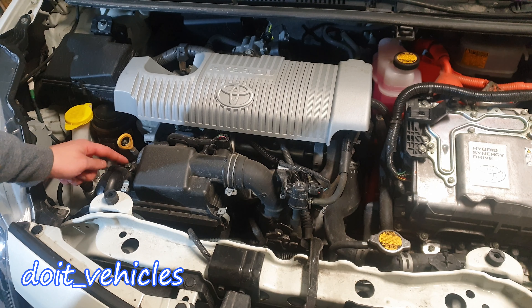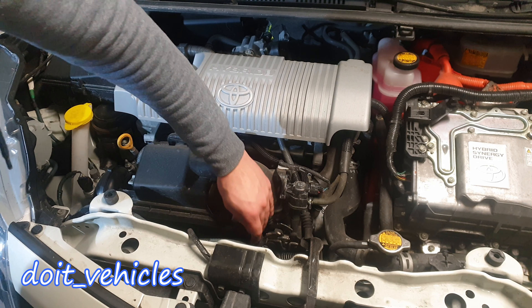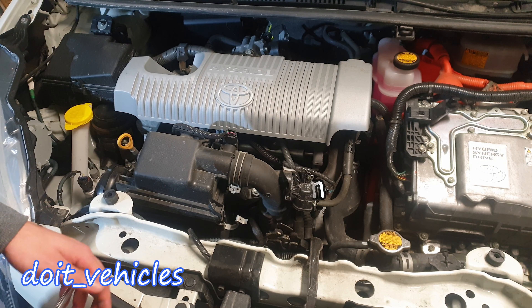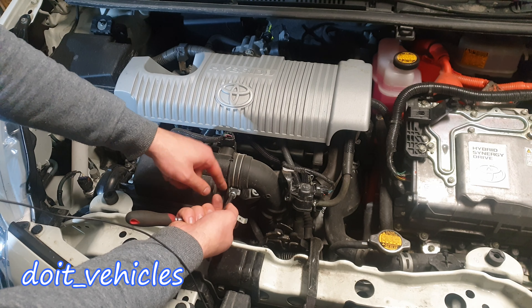The cabin filter is located right behind this glove box. We've got here 2 metal clips, just pop them off. Next, because I want to clean the air filter housing which has a lot of debris stopped by the air filter, I will disconnect the hose from here. You're gonna need a 10mm.